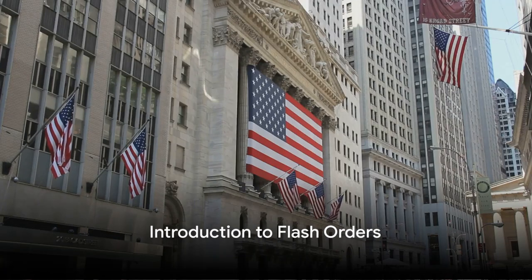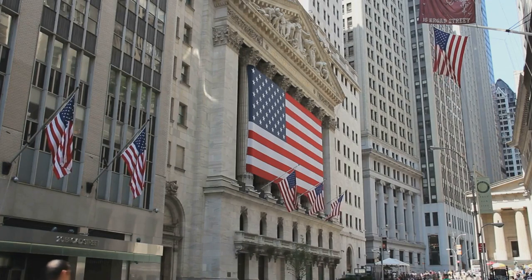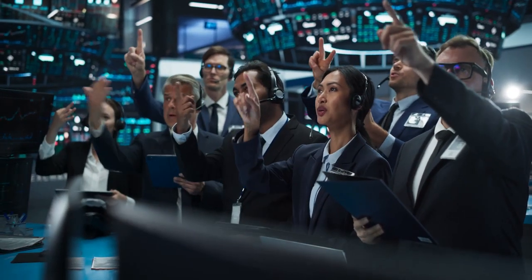Ever wondered what flash orders are and how they work in the New York Stock Exchange? Picture a bustling trading floor with the constant hum of activity.